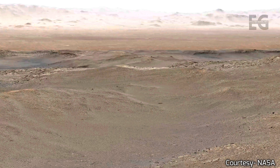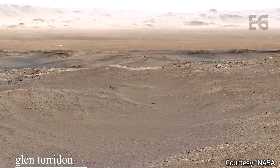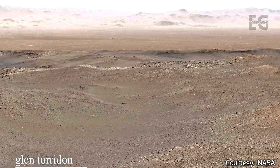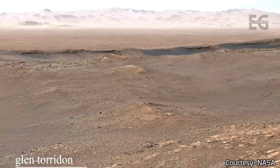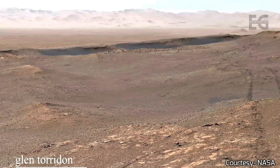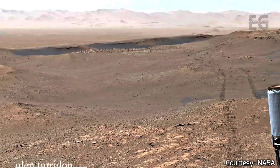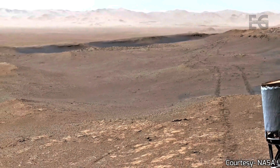This image is the largest mosaic ever put together, and was made from over 1,000 images taken by Curiosity between November 24th and December 1st, 2019. It contains 1.8 billion pixels. As we zoom in, the quality does not diminish. At this zoom level, what you are seeing is exactly 4K quality.